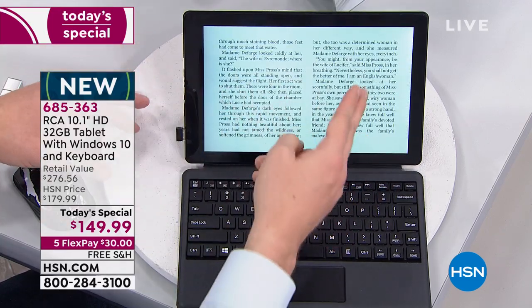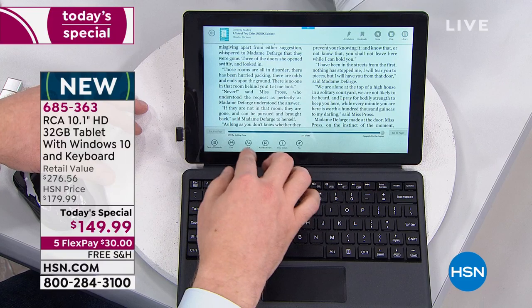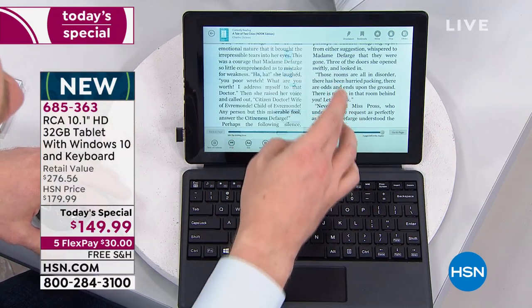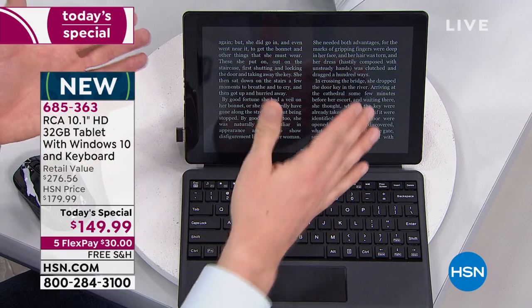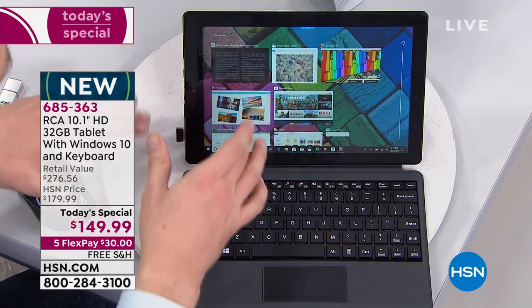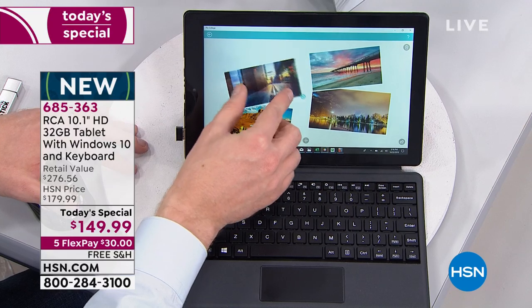My wife spent $250 on an e-reader that can only read books. Here, download the Kindle or Nook app and all those books you've purchased will appear. You can read right from here, increase the font, change to a black background with white text for reading before bed. This can become that e-reader for you as well. And we're only 64 days away from Christmas.